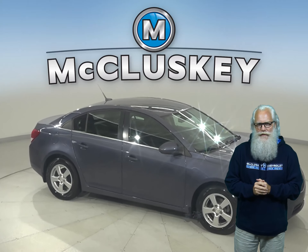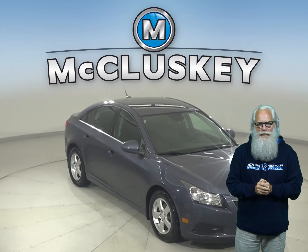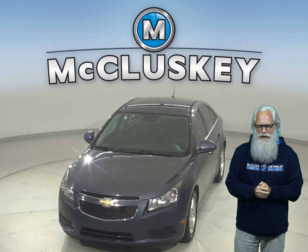It has passed our 172-point inspection and is ready to hit the road. Once you buy it, we can cover it with our free lifetime warranty for unlimited miles and years. Come on down and take it on a free 48-hour test drive today.